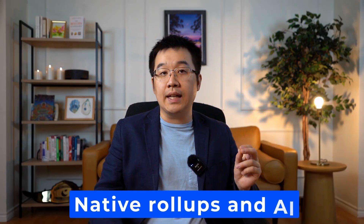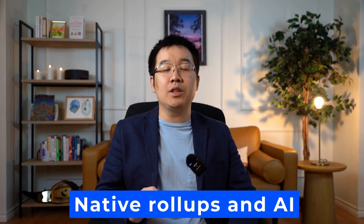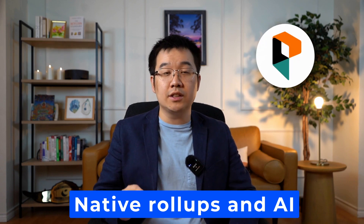Today we're going to dive into what they're all about. As full disclosure, this is a sponsored video. But if you decide to keep watching, you'll find out how they have the latest tech like native roll-ups and AI. Plus I'll share with you what you can do to get their tokens for free.